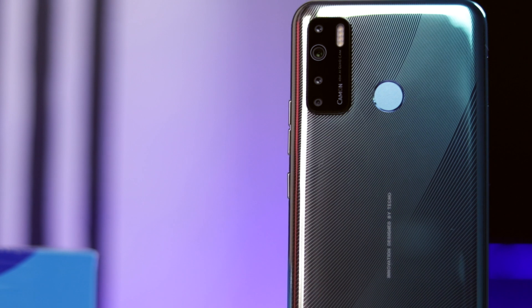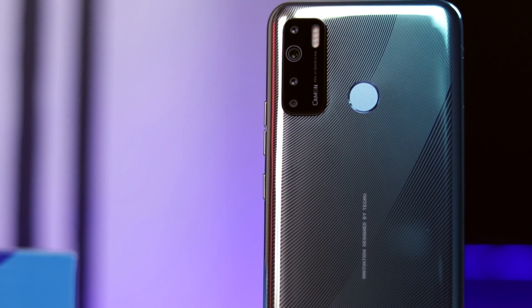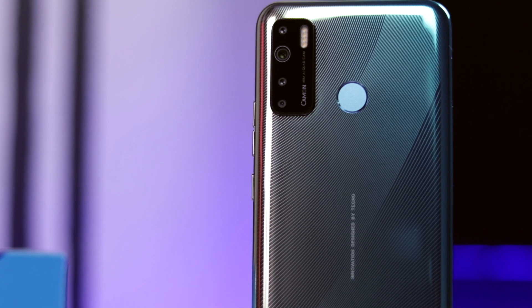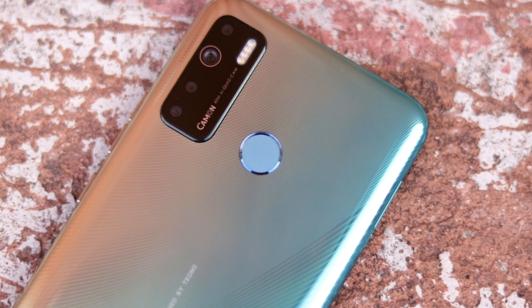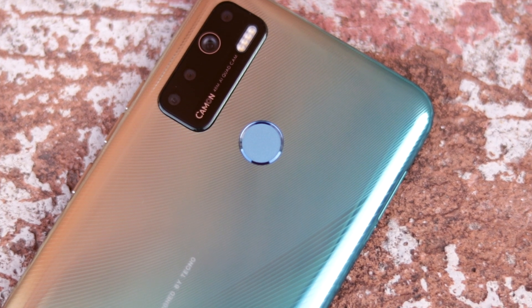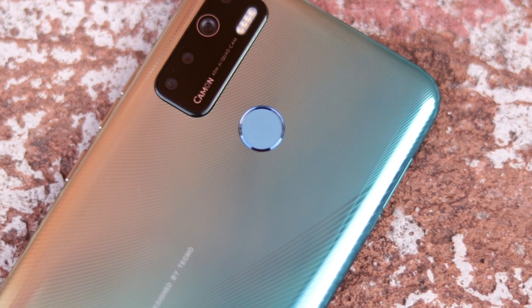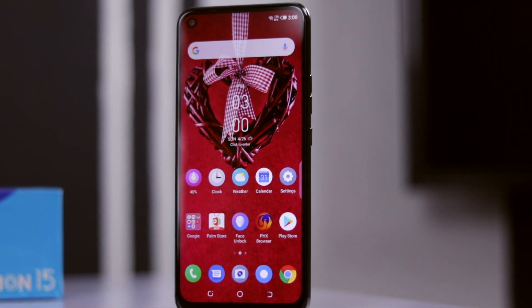Though there are some good alternatives in the segment, things have changed a lot — there's been an increase in price for almost everything, especially in this region. So finding something more decent than this at this price point might require spending a lot more. That's it for me, guys — my thoughts on the Tecno Camon 15.